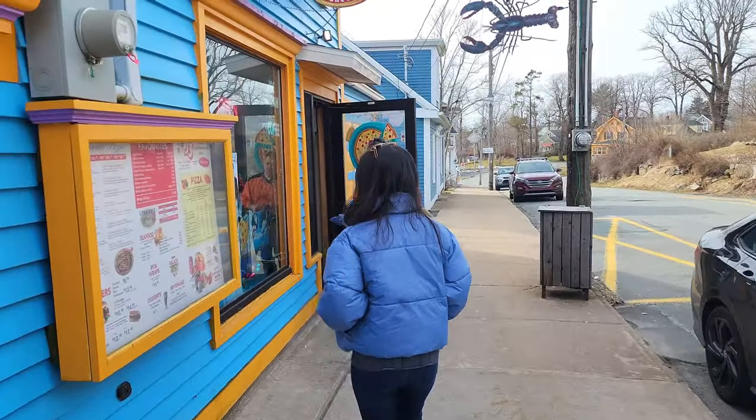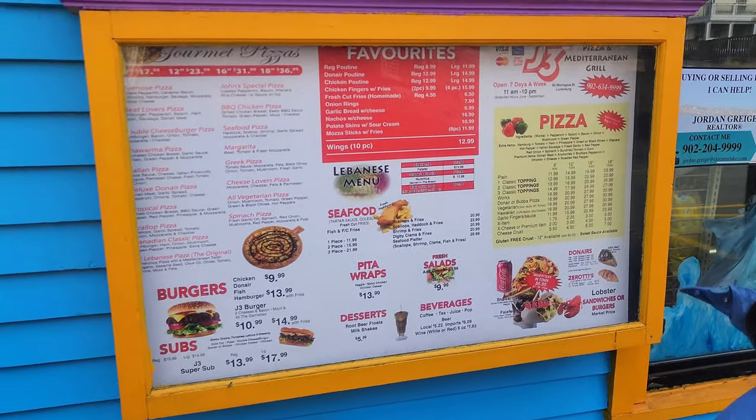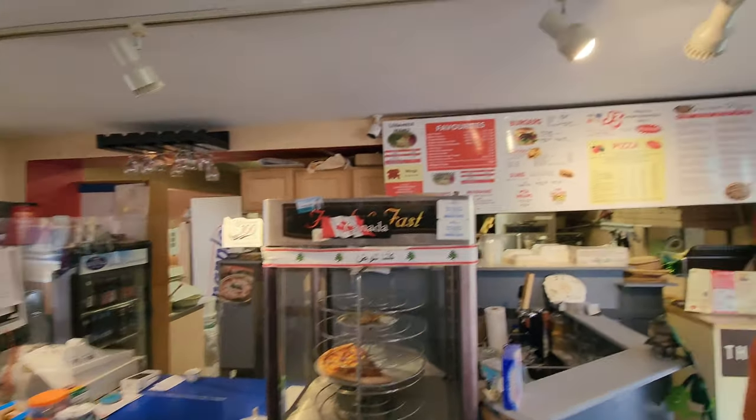We spotted falafel — because we hadn't eaten much, we got a little excited and decided to grab some cheese pizza and falafel. Now we are in a very aesthetic place in Lunenburg, eating pizza.